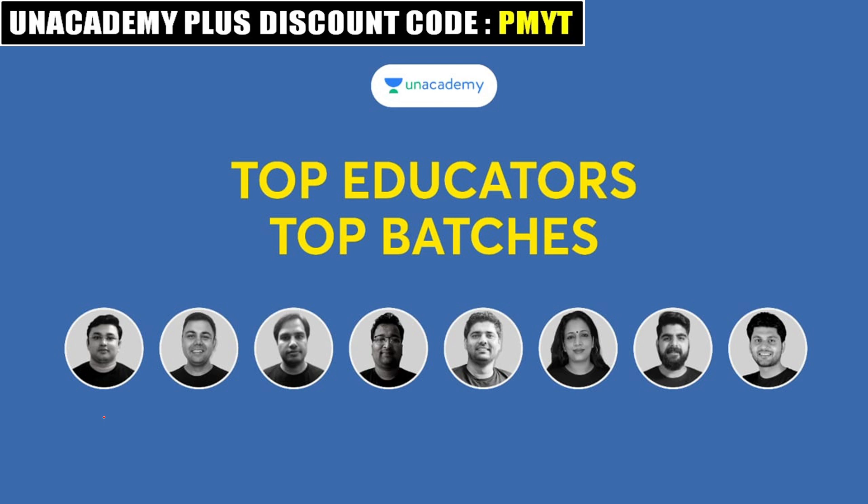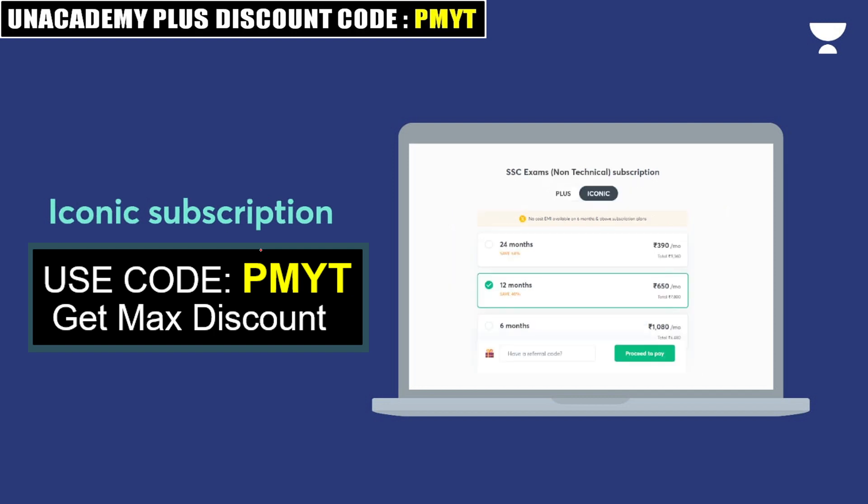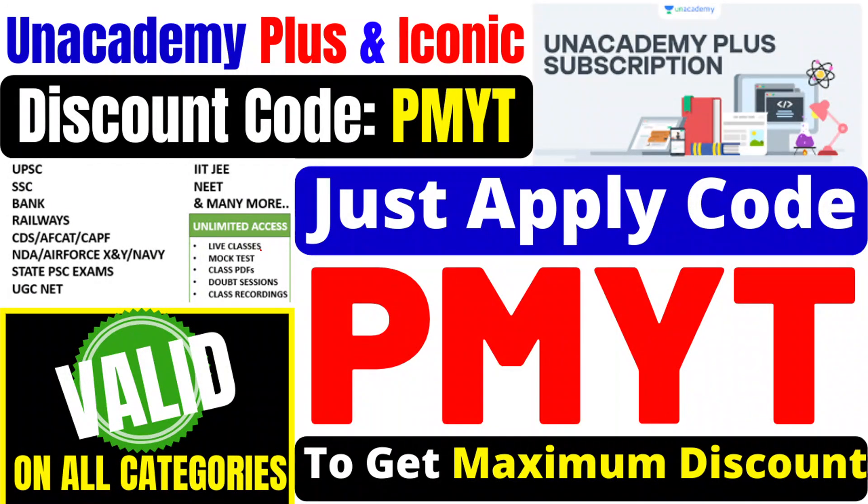If you want to continue your preparation, you can use Academy Plus. You will get access to the top educators and their badges. You can simply enroll in them. If you don't have a Plus subscription, you can purchase one. With a single subscription you get unlimited access to live classes, mock tests, class PDFs, regular doubt sessions, and class recordings.